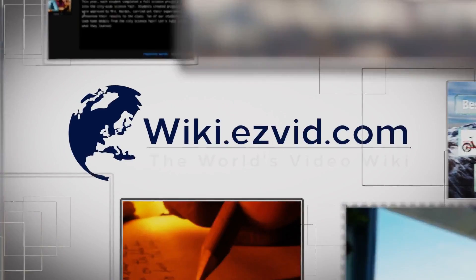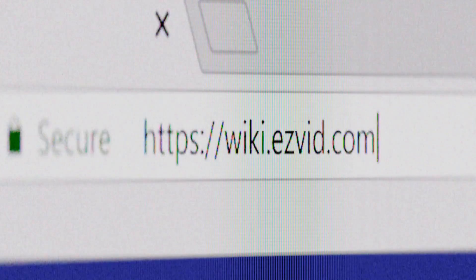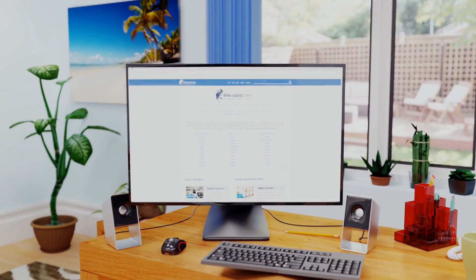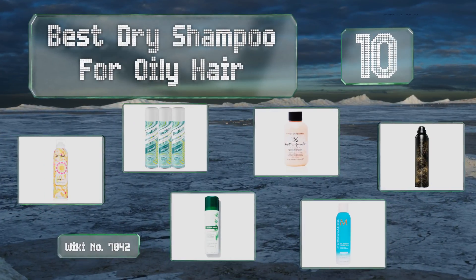EasyVid presents the 10 best dry shampoos for oily hair. Let's get started with the list.